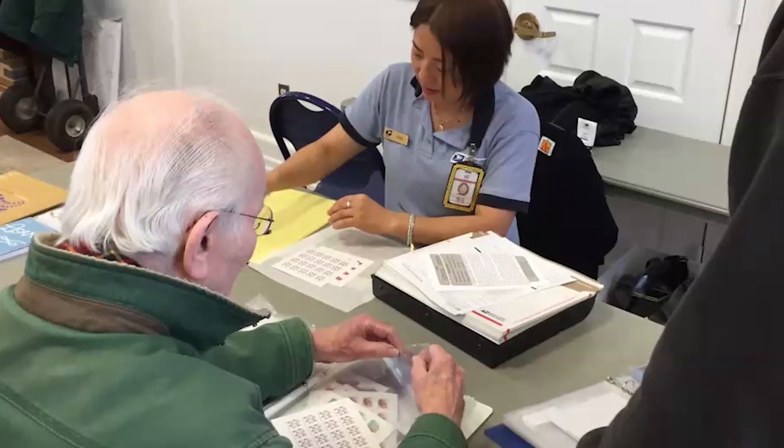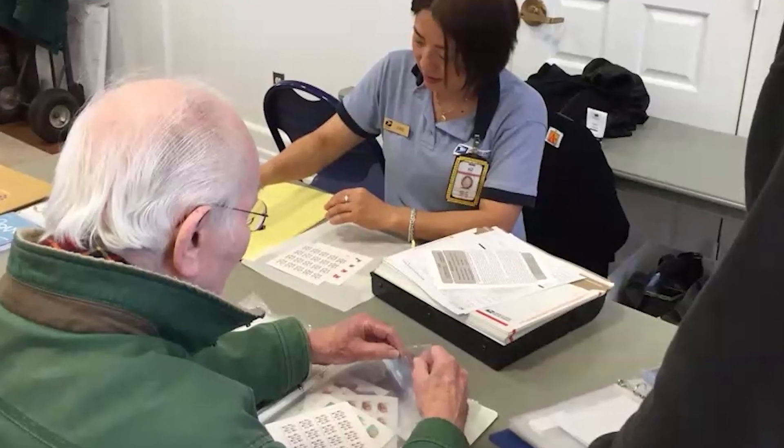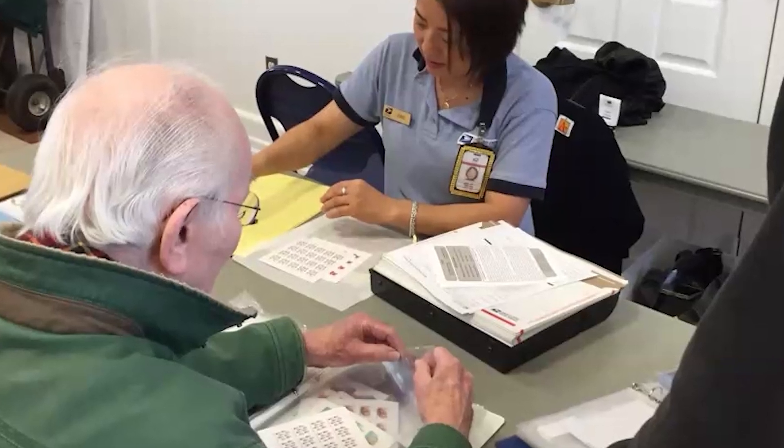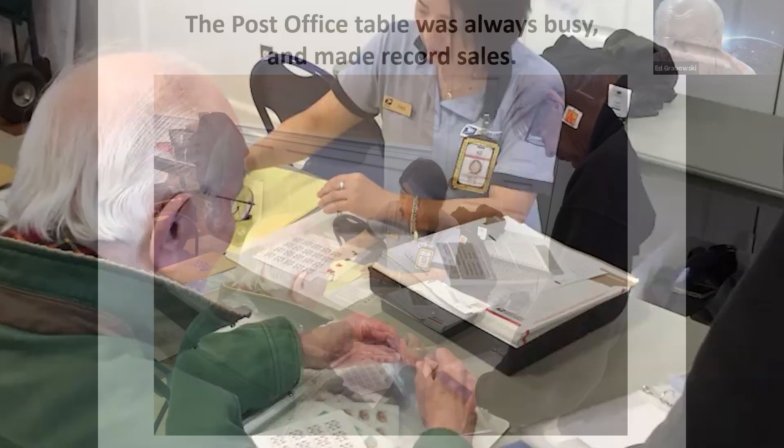They bring a good assortment and packaging materials so you can take your stamps home. It's a good place to stock up — I always buy a couple hundred dollars worth of unused stamps at the show.